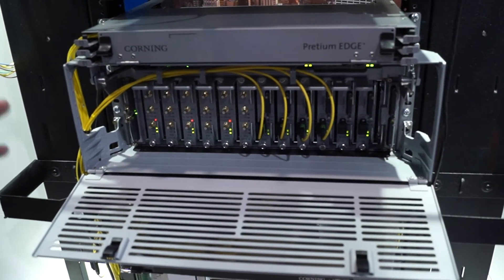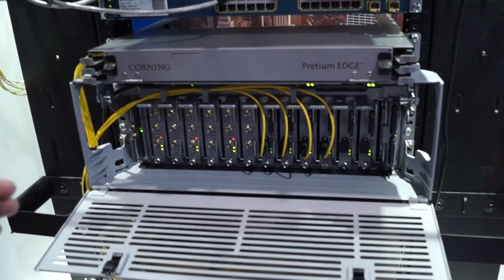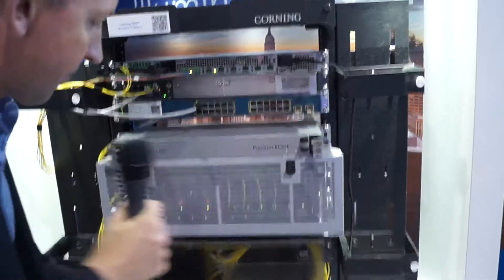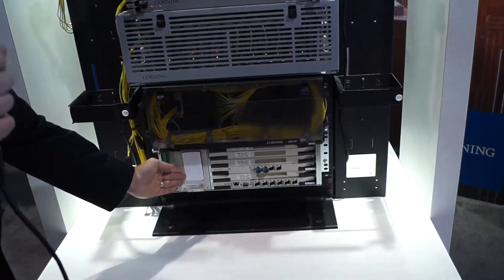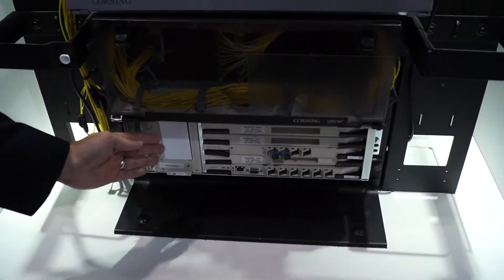We're also showing that in this convergence example, Ethernet and Wi-Fi services can be provided by a passive optical network. In this case, in the head end, you have an optical line terminal, or OLT.